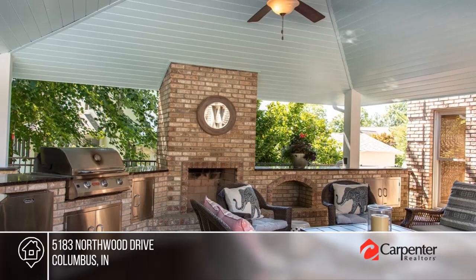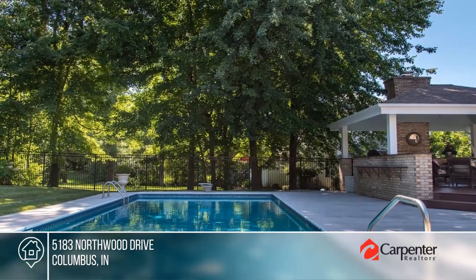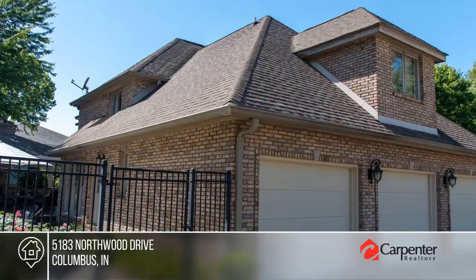There's an outdoor fireplace, TV hookup, and covered living area overlooking a pool and fenced-in yard. See how you can unwind in your new home by calling Holly Downey today.